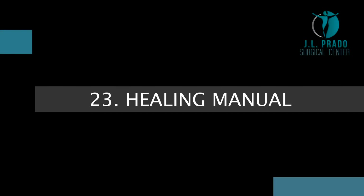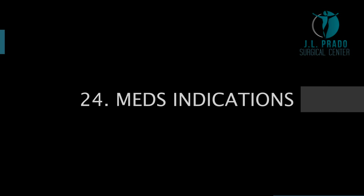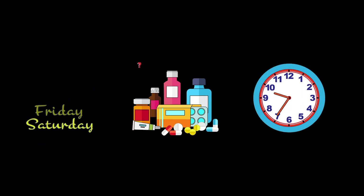Healing manual. This is the information about how to take care of your medications, their duration in days and hours, and what they are for.